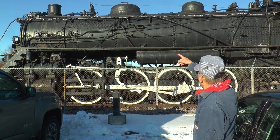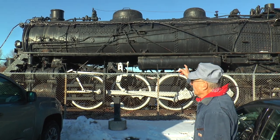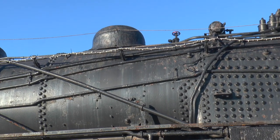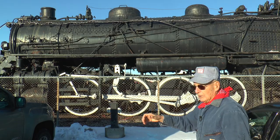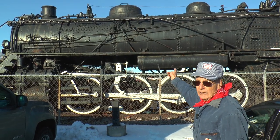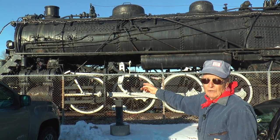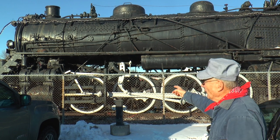The next dome is called the throttle dome, and that's where all the steam gathers at the top. When the engineer pulls back on the throttle, the steam clicks from there and goes down to the driving wheels and the pistons.